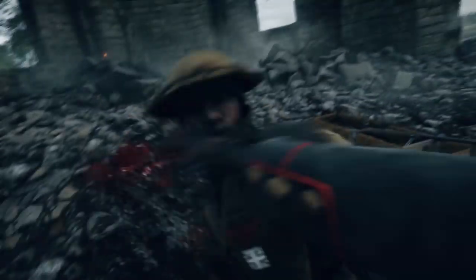Fellow YouTuber Westy noticed a crate near the map's cathedral ruins that appears to contain the aforementioned T-Gewehr, indicating more powerful weapons in Battlefield 1 will take the form of Battlefield pickups, similar to previous games.